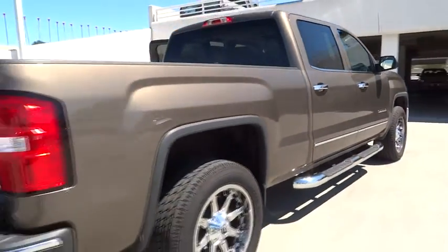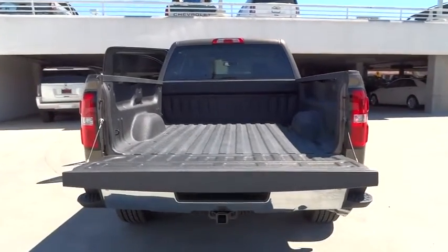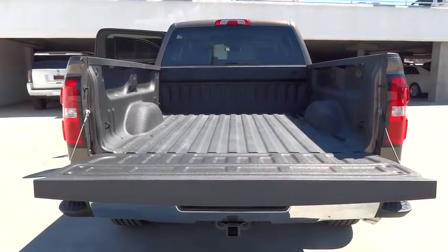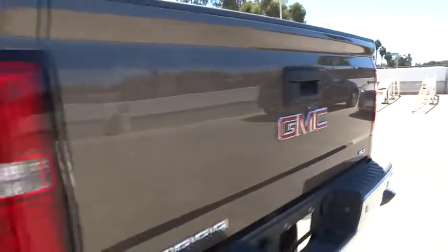Four-wheel drive, universal garage door opener, AM FM stereo radio, rear defrost. A vehicle like this doesn't come along every day — come in and get it before someone else does.